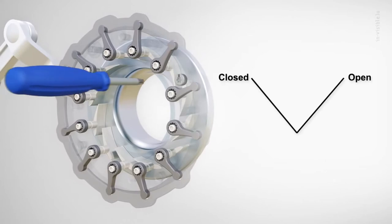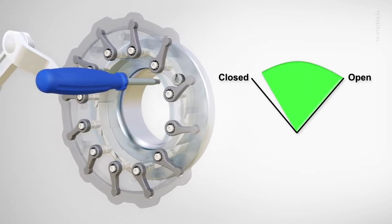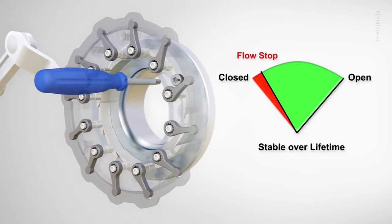Another unique feature is the internal minimum flow stop. This provides a reliable and stable flow datum for the life of the turbocharger.